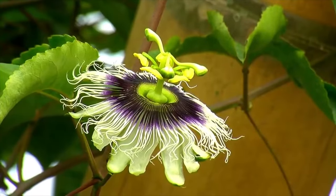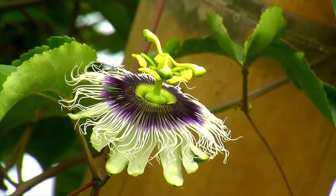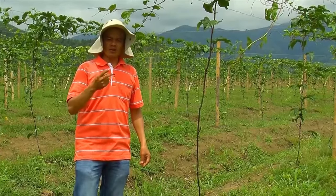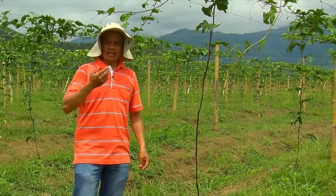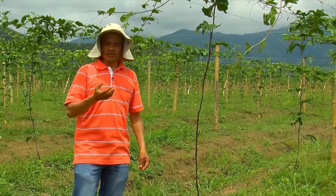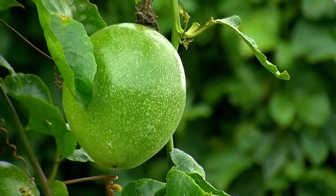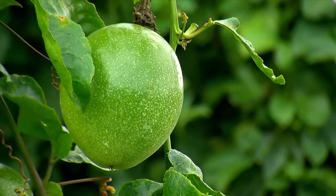The flowers of this plant are perfect — that is, they have both masculine and feminine organs. Even so, it is not self-compatible; it does not self-pollinate. The fruit is an ovoid berry that can weigh around 230 to 300 grams and contains around 180 to 200 seeds.